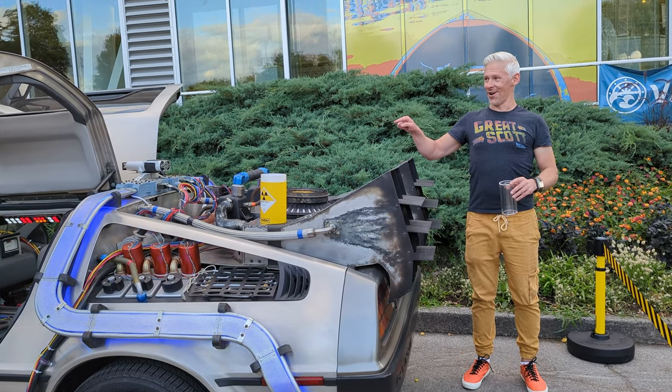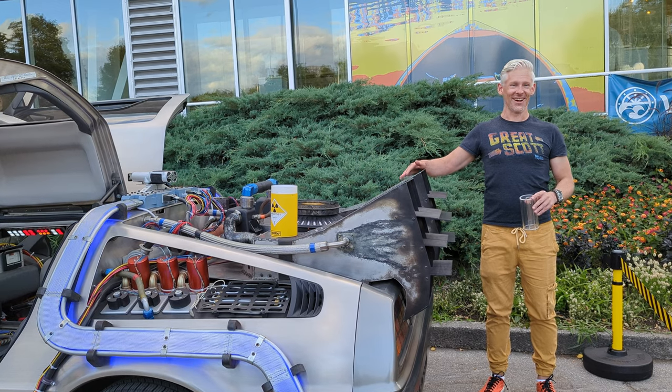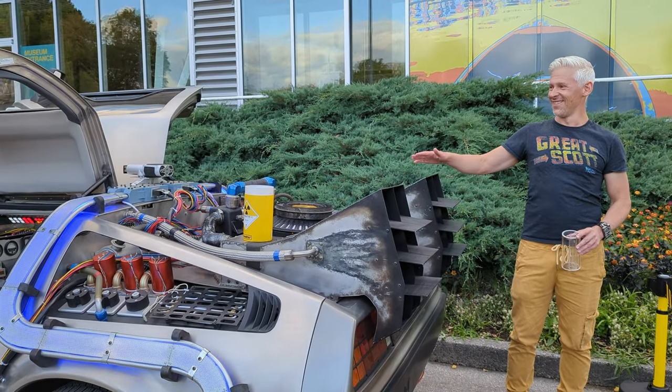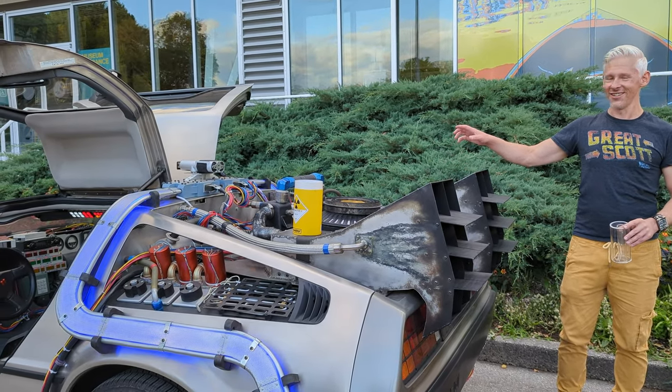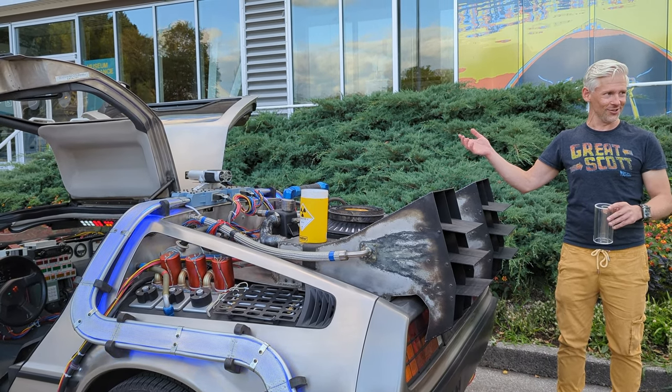Unfortunately, everyone going by was like, did you check the flux capacitor? And I said, that's the first thing I check, and it's never the flux capacitor. The props are rock solid. It's always a DeLorean — it's electrical.